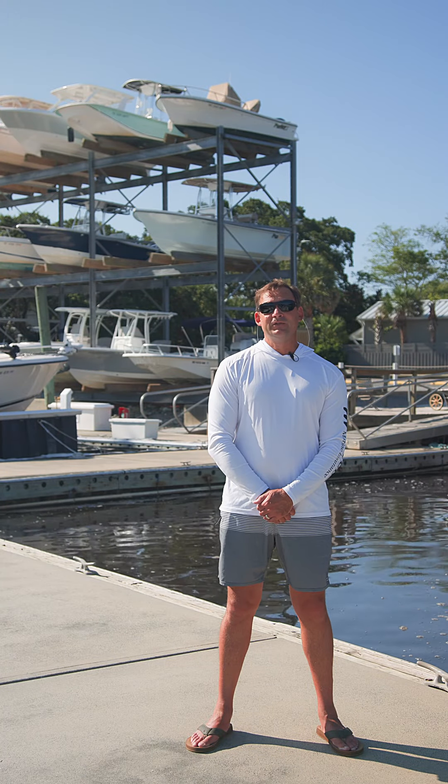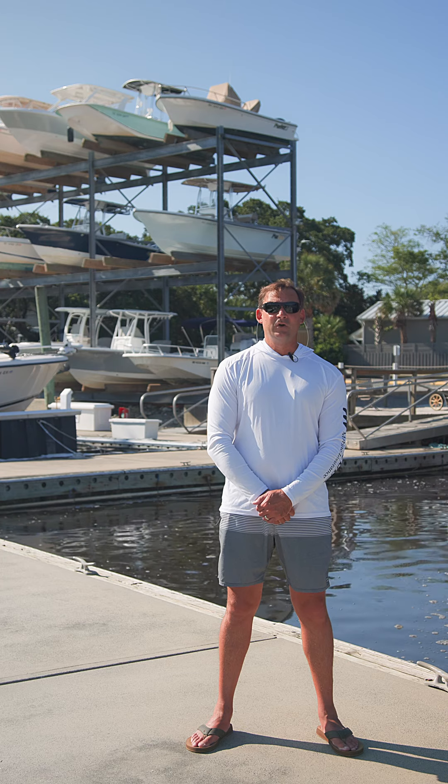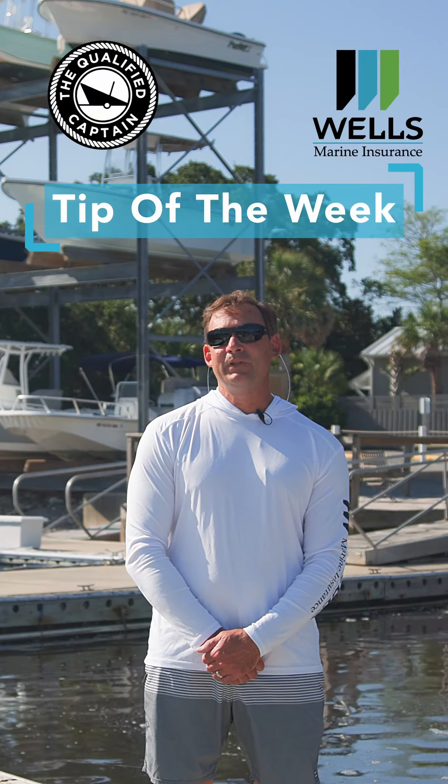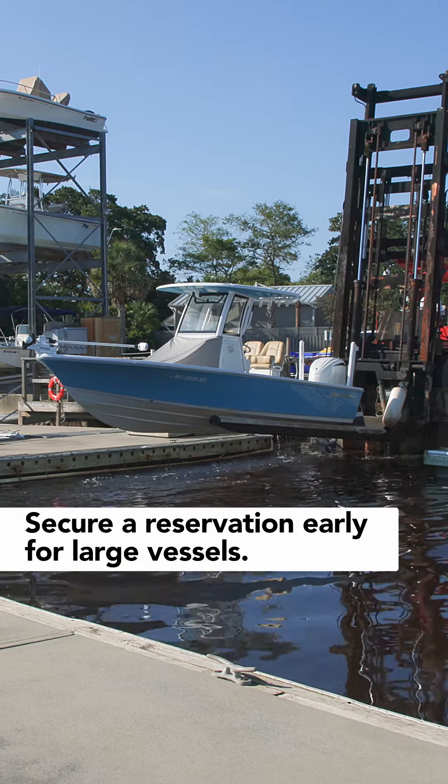For anyone with a vessel in coastal waters, it's crucial to haul out your boat or yacht and store it on the hard when under the threat of a hurricane or tropical storm. Your qualified captain tip of the week is to have a storm plan in place, which includes hauling your boat out of the water.